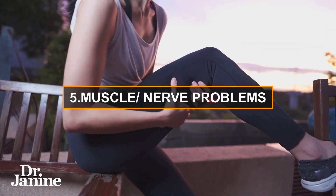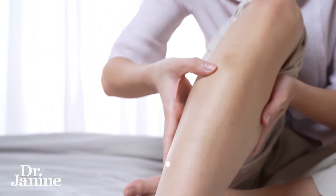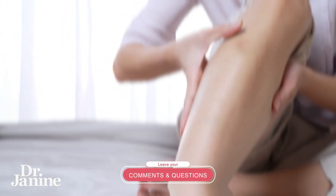And number five, another way to tell that you're low in DHA is that you've got muscle and/or nerve issues. So you could have pain in the muscles, numbness, tingling — again, related to that DHA deficiency.